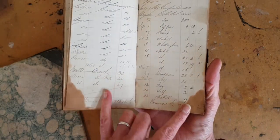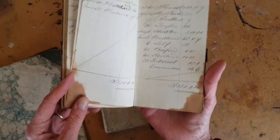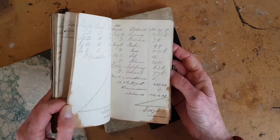Got some water damage here, but I actually kind of like that because it tells part of a little bit of a story or a mystery. Was this book in a shipwreck? Probably not. But something happened.